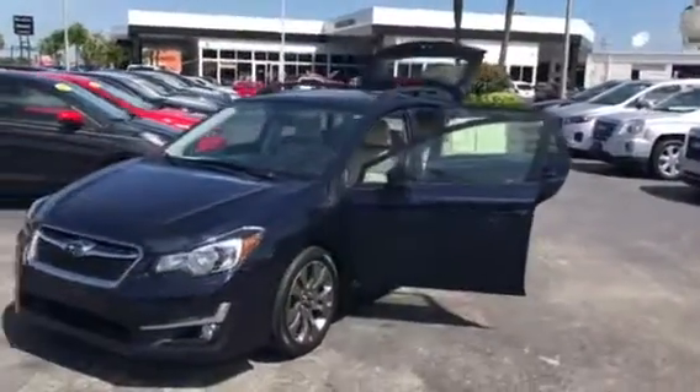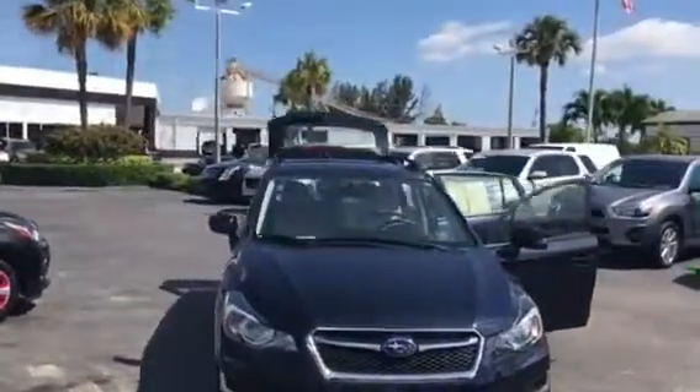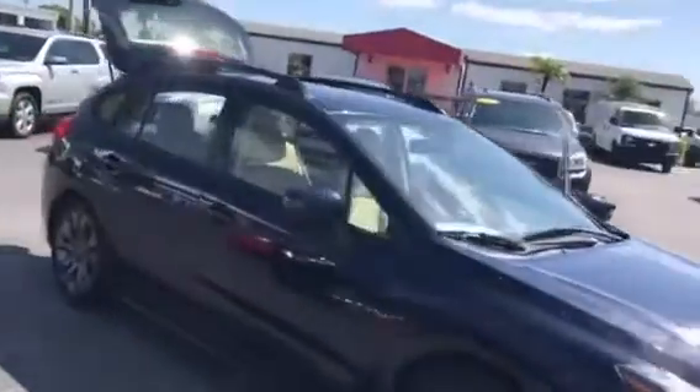Hi, this is Jack from Carl's Buick GMC in Stewart. I just wanted to take a video of the 2015 Subaru Impreza all-wheel drive.